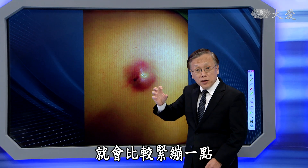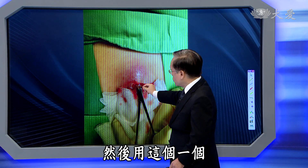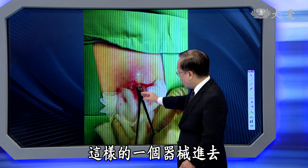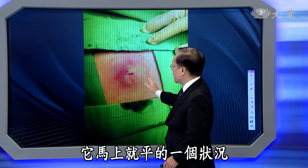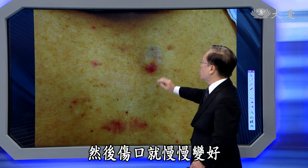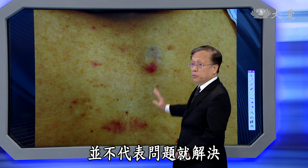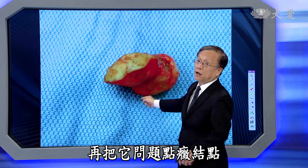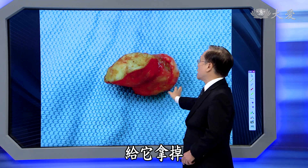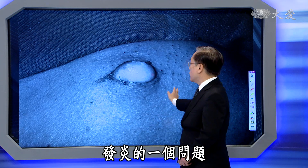如果这个地方发炎已经形成化脓的状况，我们如果能够给它做引流——打上局部麻醉，这个地方看起来就比较紧绷，不会痛的状况之下稍微切开，用器械进去把里面的脓汁引流出来，它马上就平了，伤口就慢慢变好。发炎控制好以后，再把症结点给它拿掉。